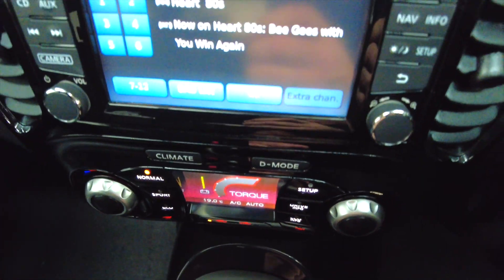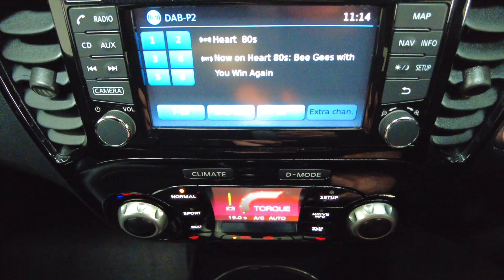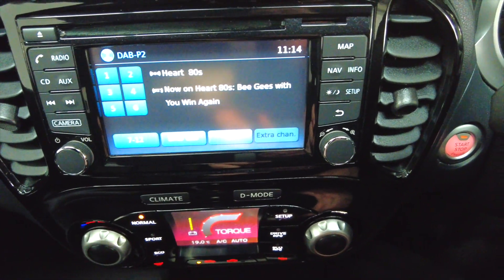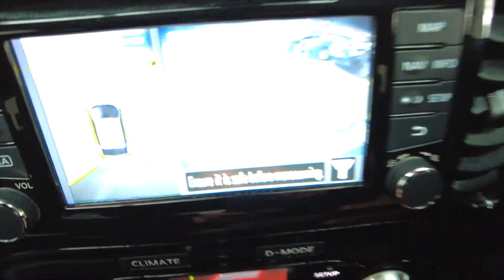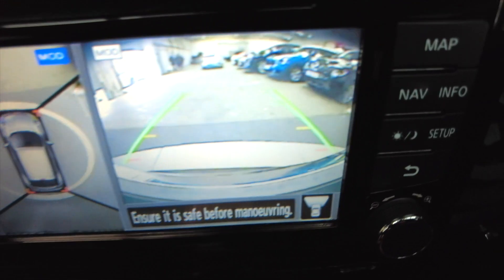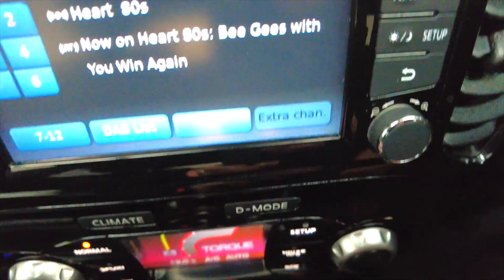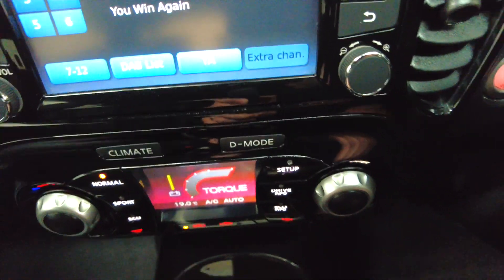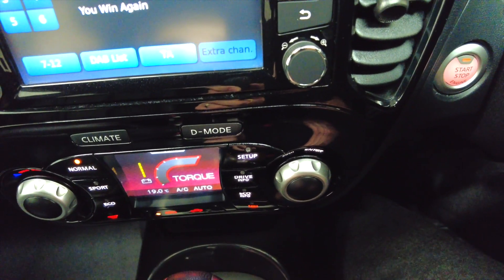We've got your stereo system — the radio is DAB — and you've also got Bluetooth connectivity for your mobile phone. This car has got 360 cameras and a reverse camera as well. Really, really well equipped, with lots of different settings you can go into and change. This car has also done 30,741 miles, so relatively low mileage.